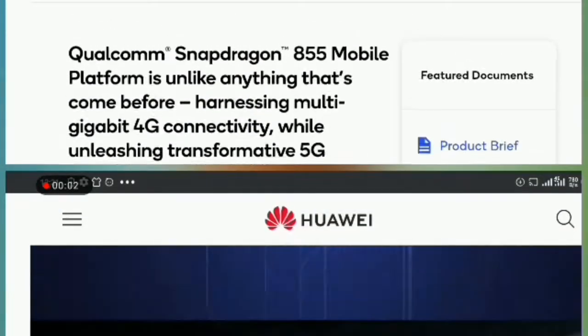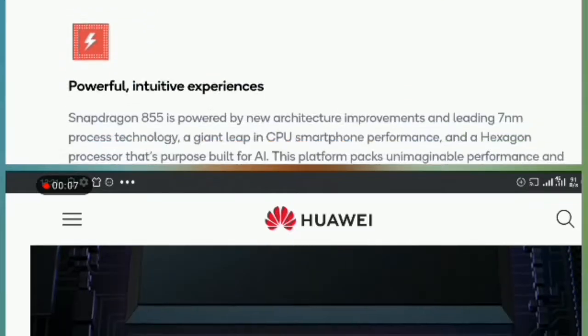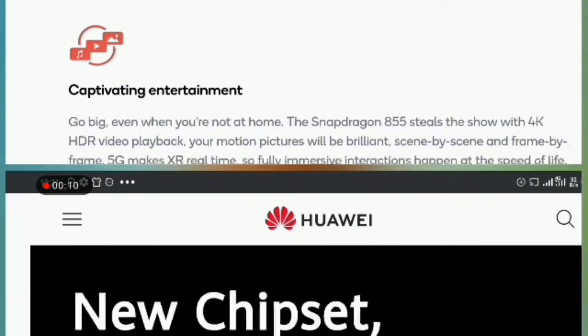Hey guys, welcome to Imatec. Today we're going to talk about the Snapdragon 855 5G and the Kirin 990 5G — two of them going head to head. Kings upon kings going head to head.